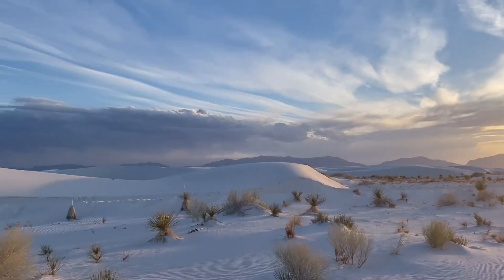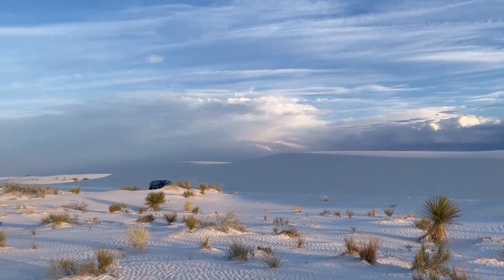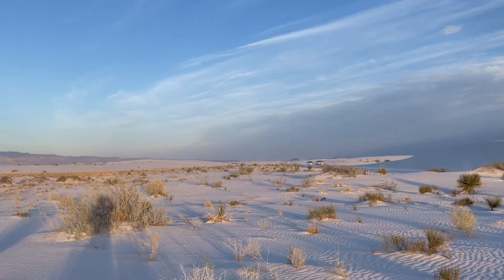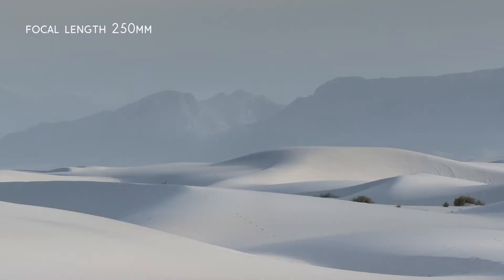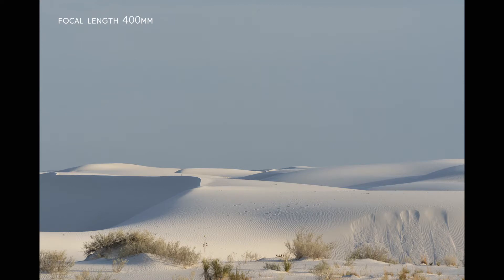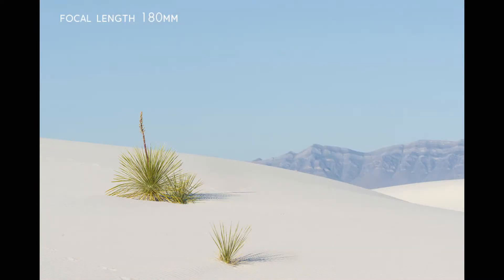On the east side you have the Sacramento Mountains that are a little further away. The light — the way the sun hits the dunes — is just exquisite and magical. You get these beautiful shapes and designs of shadows and bright areas, and the ripple patterns in the dunes are just so beautifully designed. You also have some flora in there, like the soap tree yucca.